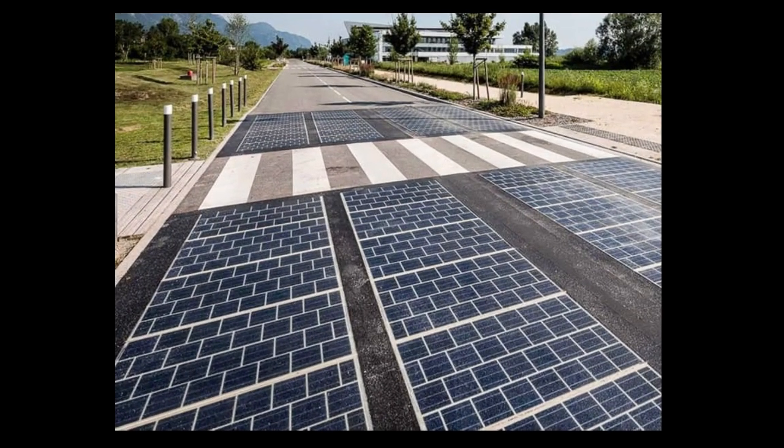Solar panel highways have the potential to revolutionize both transportation and energy sectors by generating clean energy from roads. However, challenges such as cost, maintenance, and technological feasibility need to be carefully addressed to fully realize their benefits.